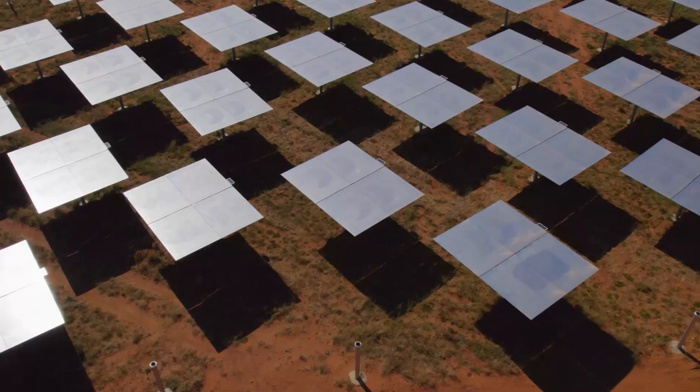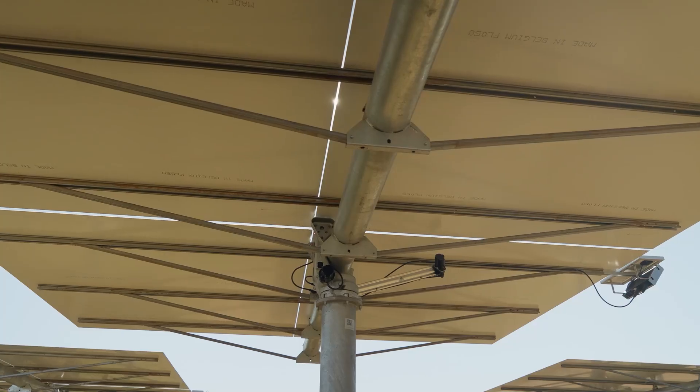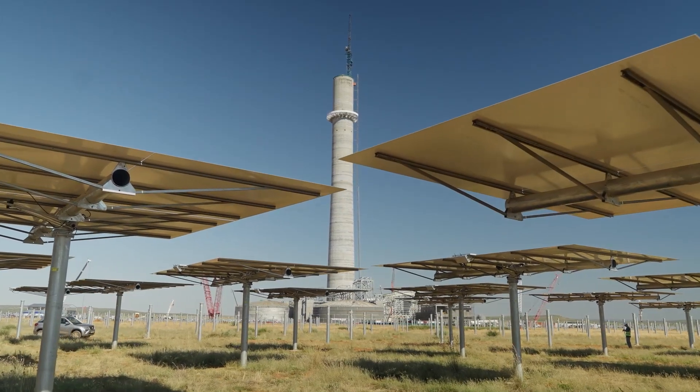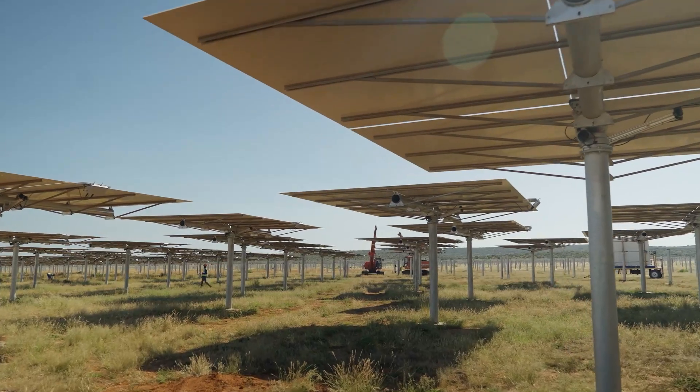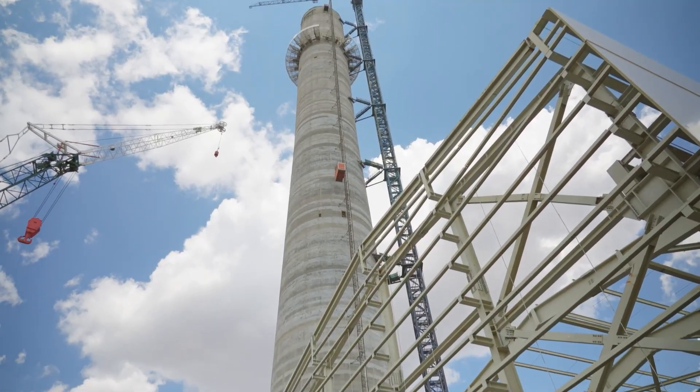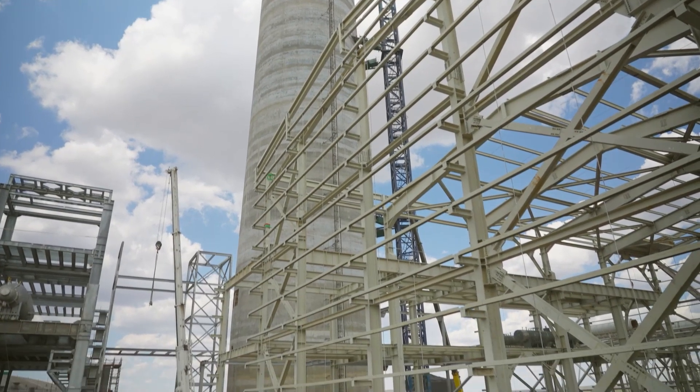At the base of the tower, we have almost a million square metres of mirrors, which are shining the sun's light to the tip of the tower at a specific spot. What that does is that it increases the temperature of molten salt to 565 degrees, and that energy is then used to run a steam turbine at the base of the tower.